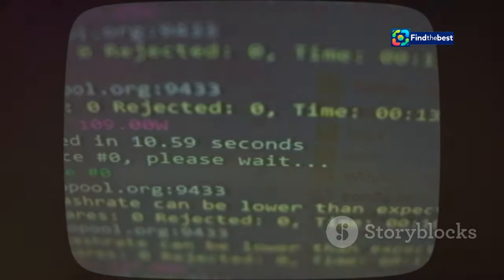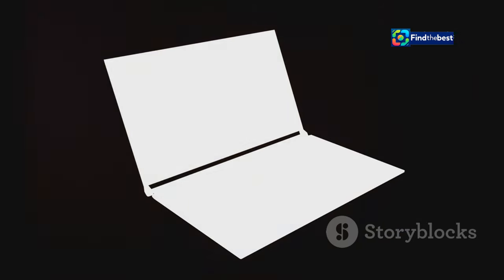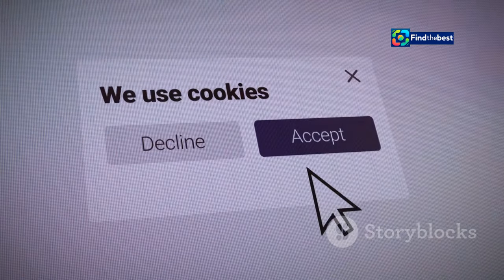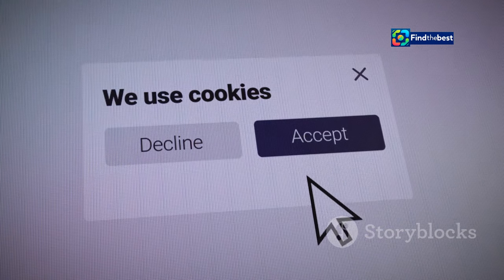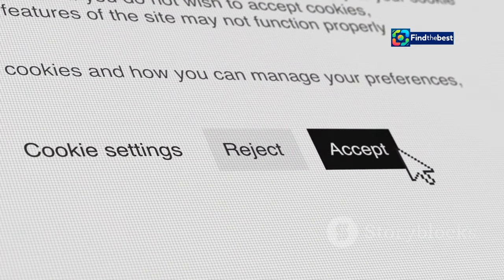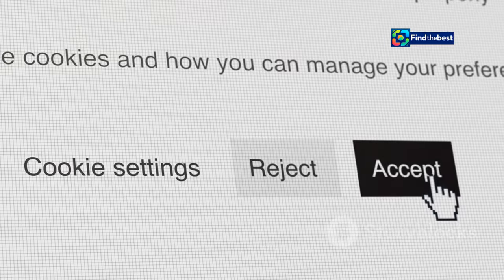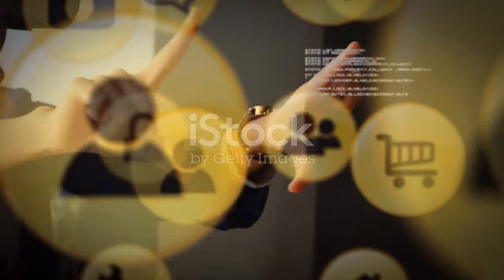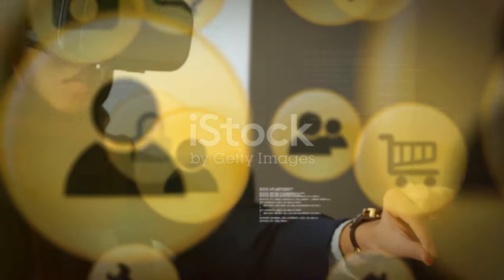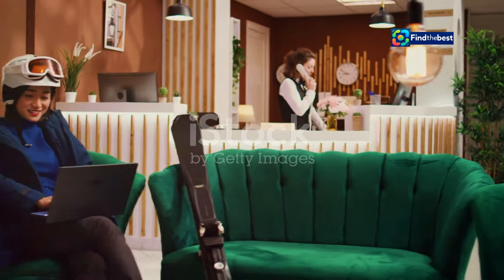Understanding the role of JavaScript and cookies is essential for troubleshooting access issues. Knowing how these elements work can help you identify and resolve the issue more effectively. By ensuring that JavaScript is enabled and that cookies are allowed from trusted sites, users can often bypass unnecessary roadblocks. Going into your browser settings to turn these features on can resolve many common issues.